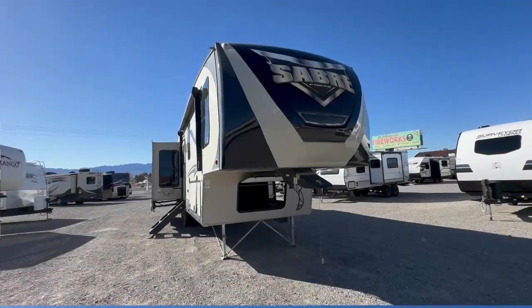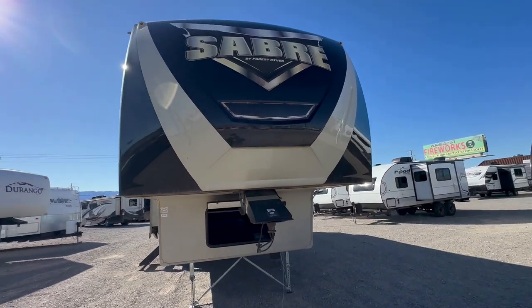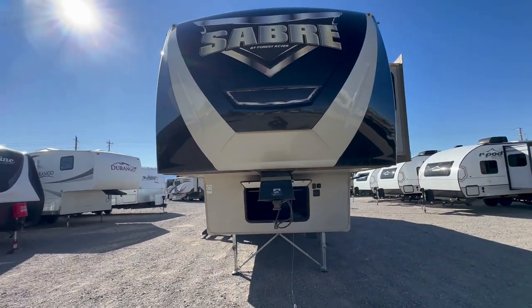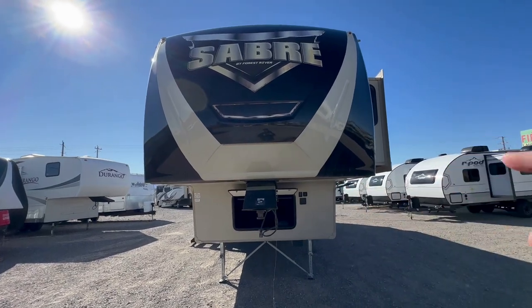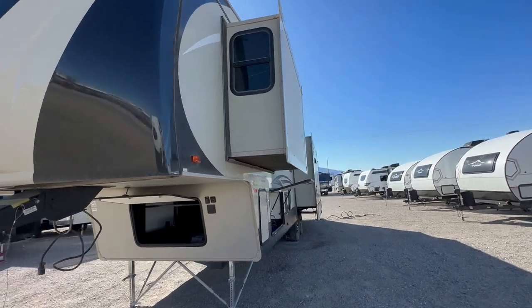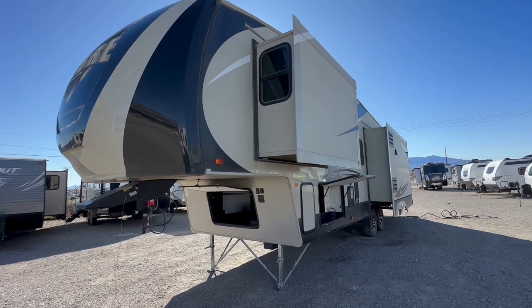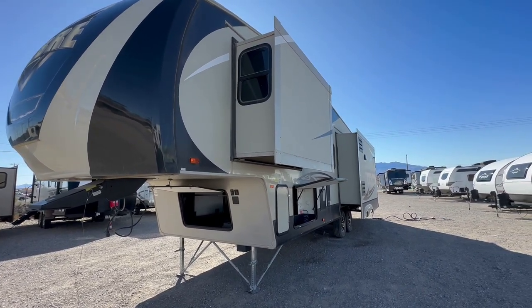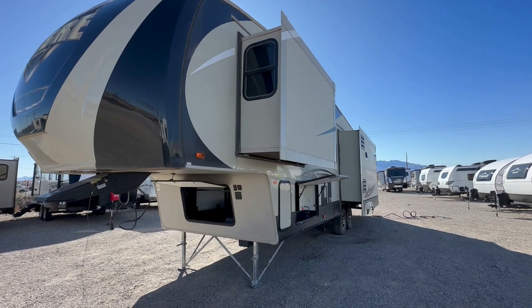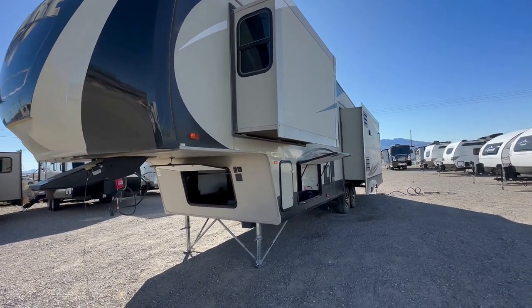Just took this fifth wheel in trade and I'm super excited about it. It may be something you could possibly live in. Welcome to HB RV Lifestyle. They call me the Honey Badger because I give it to you straight and transparent about the RV business. This is a 2016 Sabre 3300 CK. It is windy outside so you're going to have to forgive the background noise. What I do is walk through videos spending 8 to 10 minutes going around the entire unit and going through the entire coach — no special effects, wild editing, just straight and normal.